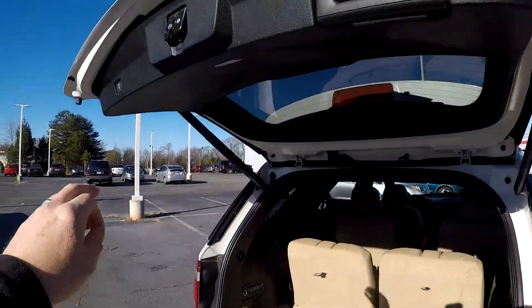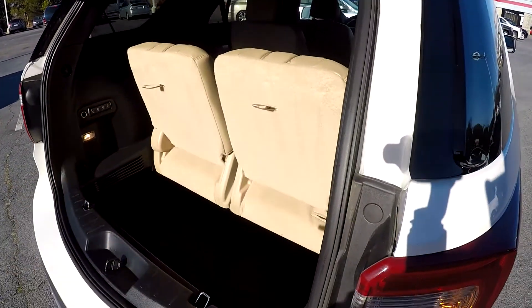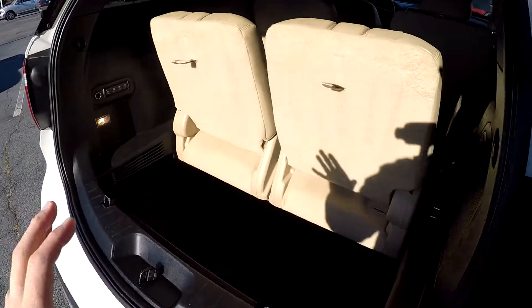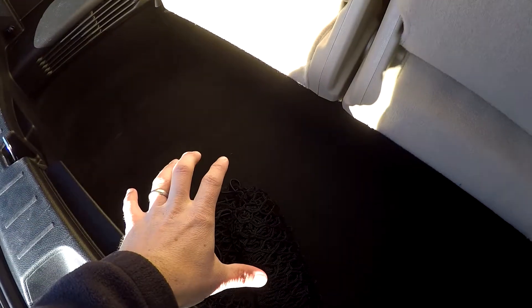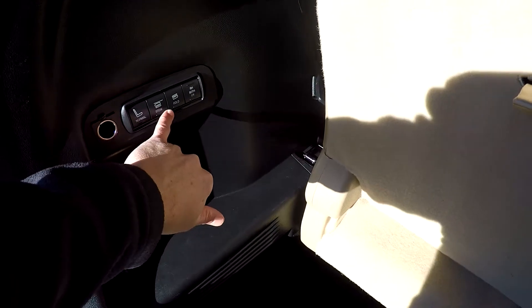At the rear hatch, we're going to start with your power liftgate. We do have the seats in their upright position, and we have the option here to lay those seats down. The storage well does get filled up with seats, so right now we have the seats in their upright position.